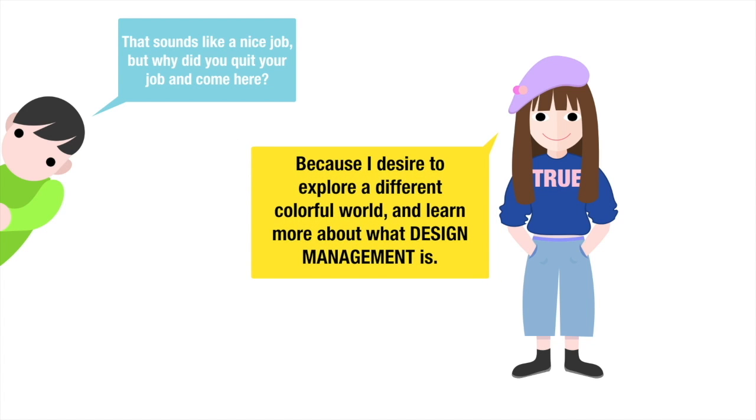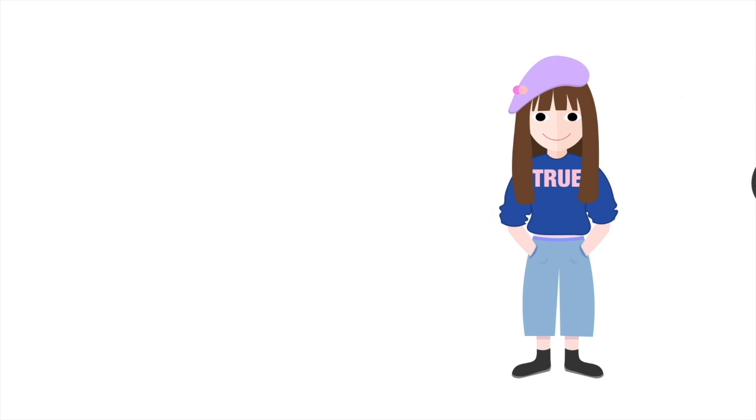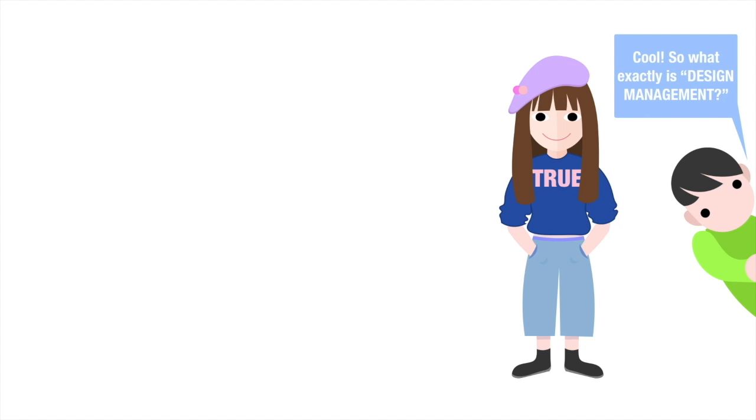Because I wanted to explore a different, colorful world and learn more about what design management is. Cool! So what exactly is design management?